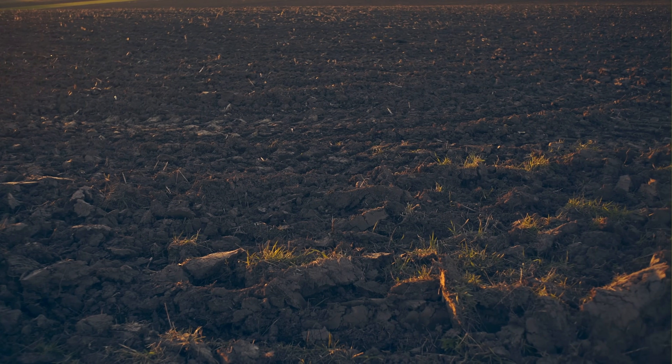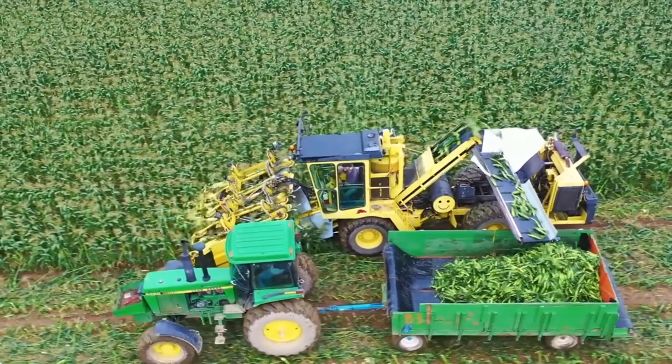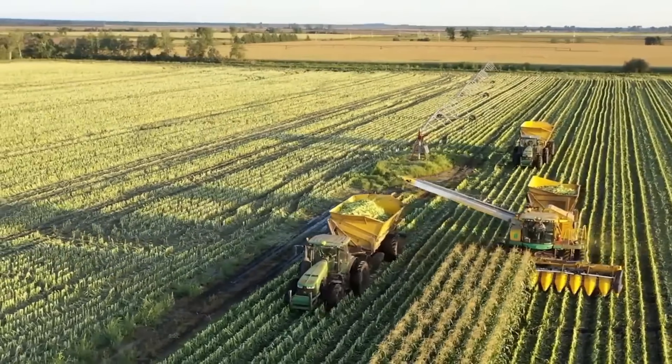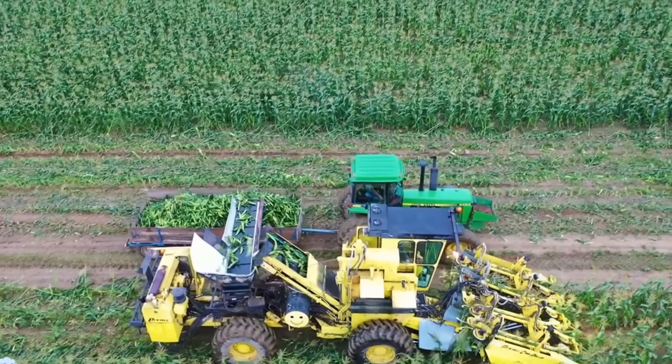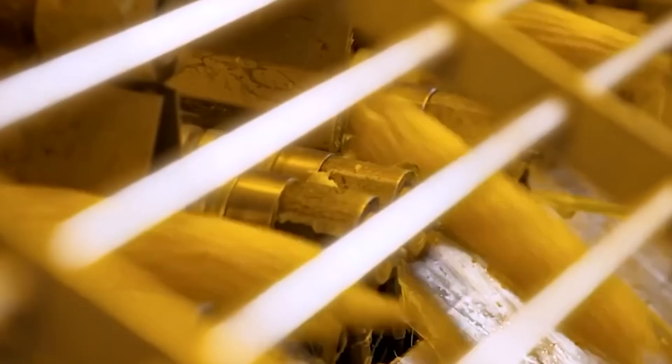The maize plants are grown over several months, during which the kernels develop and mature. Once the plants are fully grown, they are harvested, and the ears of corn are carefully collected. The corn is then transported to processing facilities, where the kernels are separated from the cobs using machines that remove the kernels while ensuring they remain intact. The quality of the kernels is essential, as only the best ones will pop correctly.